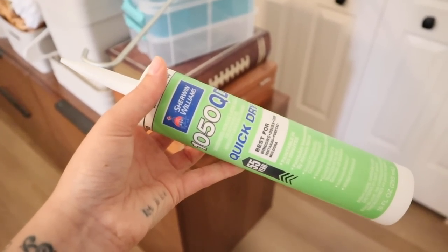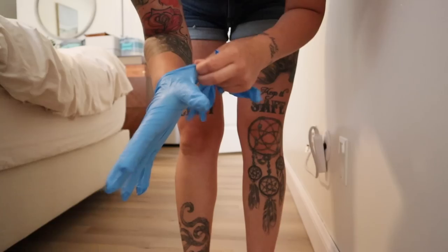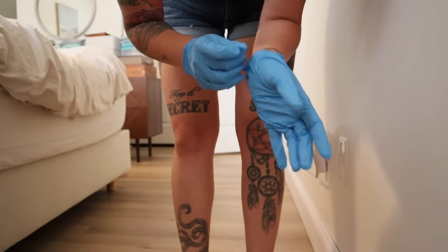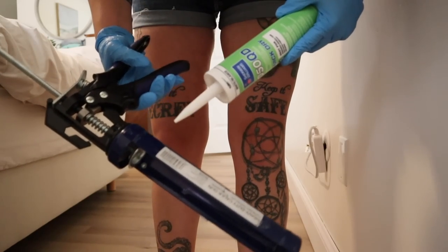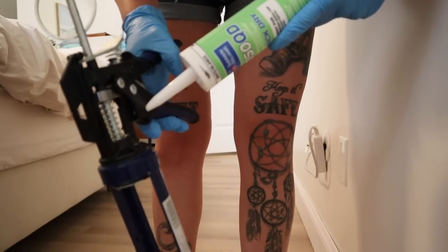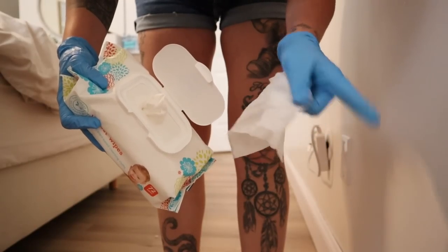If you have some gloves on hand, I would definitely suggest using them — it would even be worth picking them up from the hardware store because this part can get pretty messy. Something that took me forever to figure out is that your caulk gun comes with a cutter for the tip. Mine is right here — you just put it on a 45-degree angle and it snaps the tip right off. Baby wipes will also make the process a whole lot easier than using your finger.